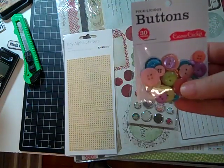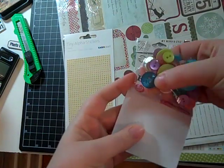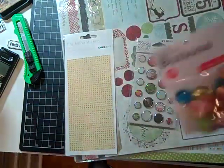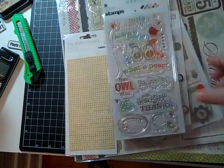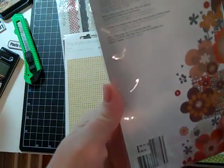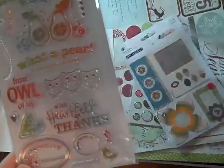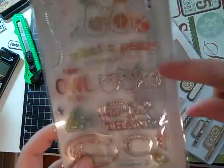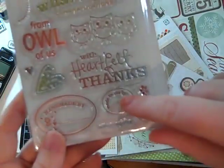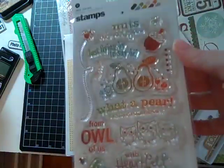I got some Pixielicious Buttons from Cosmo Cricket. I just thought the buttons were super cute — I love that clear blue one, and there's a glittered one in there somewhere. I also bought some more Basic Grey stamps. These little owls with 'Heartfelt Thanks' are stinking cute. And then there's a cute bird stamp that says 'Made for you by' — you put your name in the bird. Handmade by the pears. It's a very cute, fun stamp set.